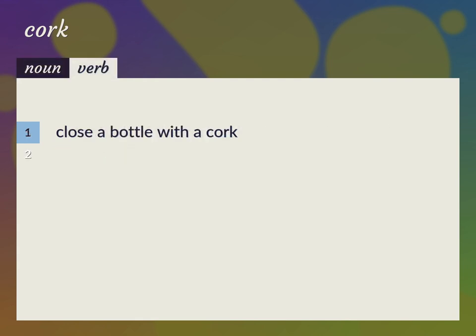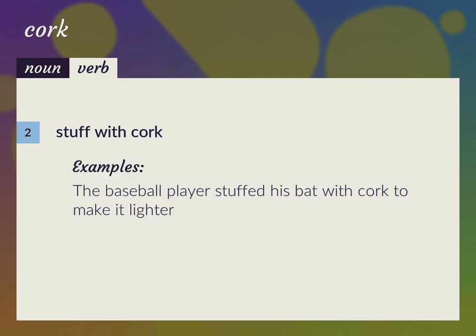Close a bottle with a cork. Cork up. Stuff with cork. The baseball player stuffed his bat with cork to make it lighter.